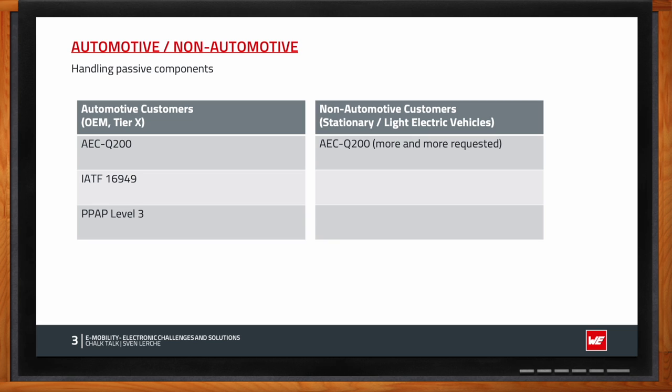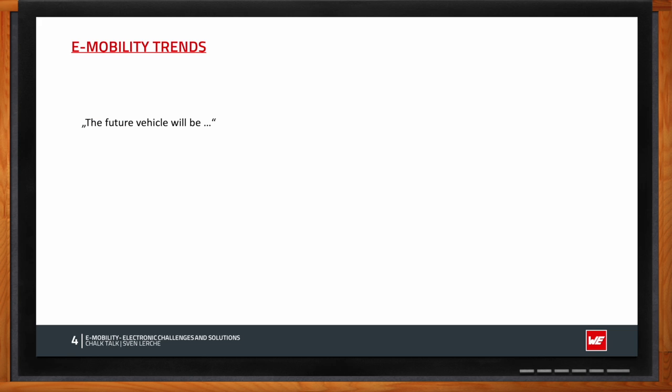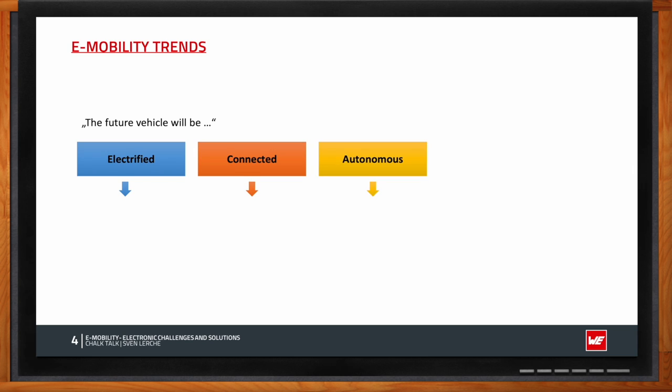There are four major trends in e-mobility: electrification, connectivity, autonomous driving, and shared mobility. For electrification, people want the same product specifications they have with gasoline cars — good driving range, fast charging comparable to filling a gas tank, and low emissions.